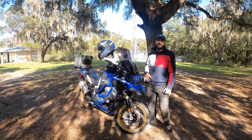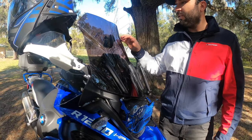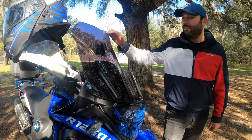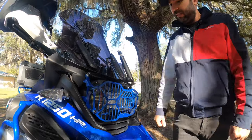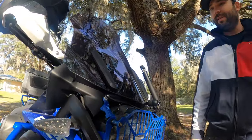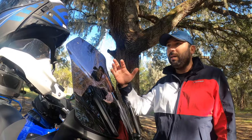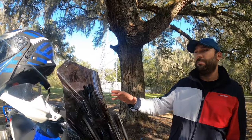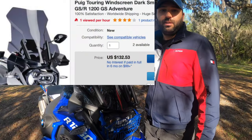First I want to talk about my windshield. This is a Puig brand windshield — it is about four inches longer than the standard OEM BMW windshield. It's also black and it's very comfortable. I really love it when I'm riding; it blocks the wind so well that I can listen to music and talk on the phone through my helmet. This windshield costs $132.